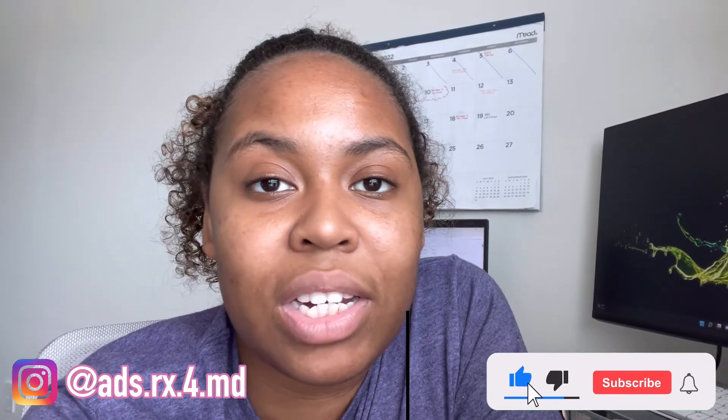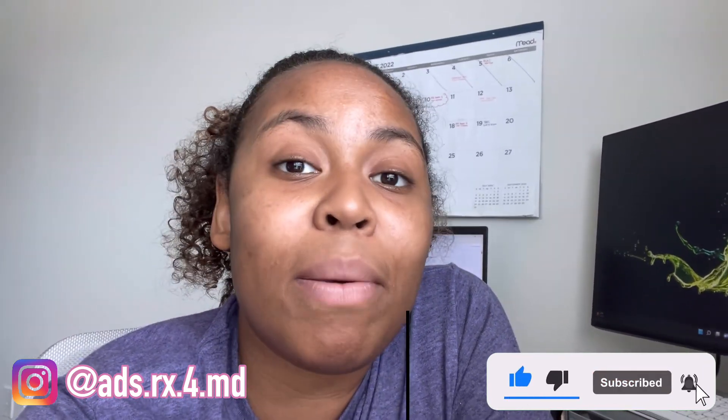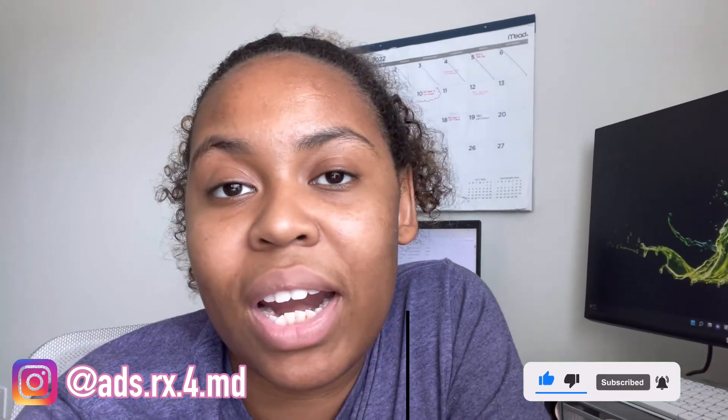If this video was helpful, go ahead and give it a thumbs up. Don't forget to like, comment, subscribe, and hit the bell icon so you can be notified every time I post. I will see you in the next video. Thanks for watching!